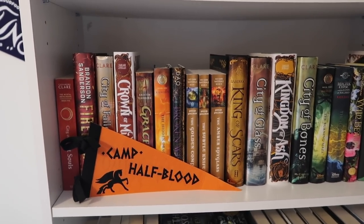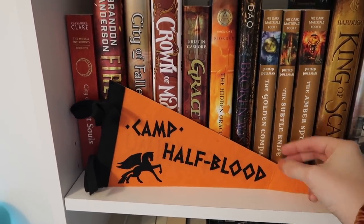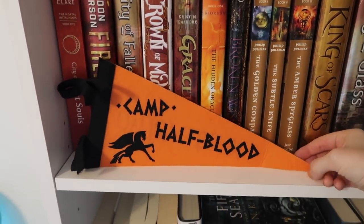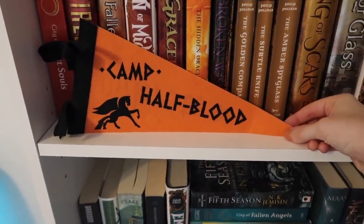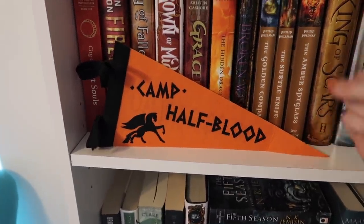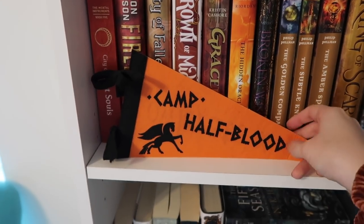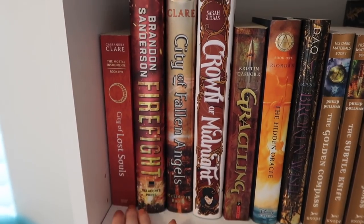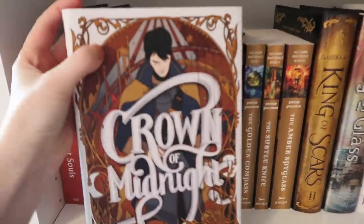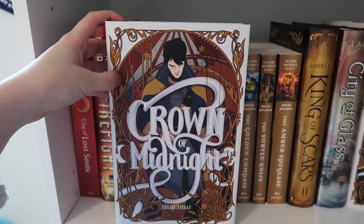Moving down to the next shelf, which is the beginning of orange into yellow into green. I have this little Camp Half-Blood pennant that I got from Owlcrate Jr. — I am obsessed with this. I've had it for years and keep it at all times because it just looks so authentic to me, like you actually went to Camp Half-Blood. Since it's orange it fits perfectly on this shelf. We've got Cassandra Clare, Brandon Sanderson, Cassandra Clare again, and another one of the new covers for Throne of Glass. I'm not sure if that cover is supposed to be Chaol or Dorian.